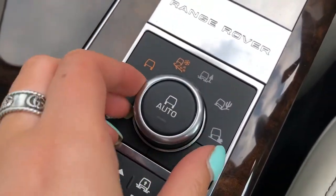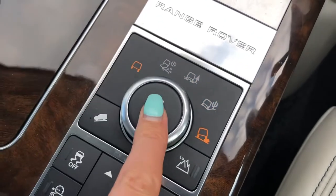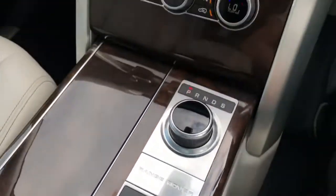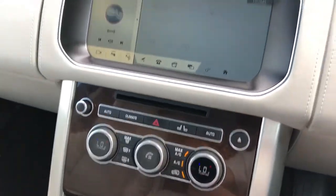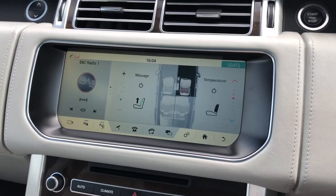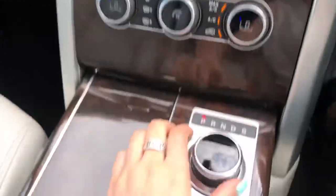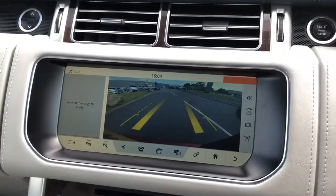There are different driving modes depending on the weather or where you're driving: grass, gravel and snow, mud ruts, sand and rock crawl, or you can push it back down for auto. You have heated and cooled front seats, ideal for winter and summer, and they're also massage seats, which is a real luxury and ensures every journey is relaxing.